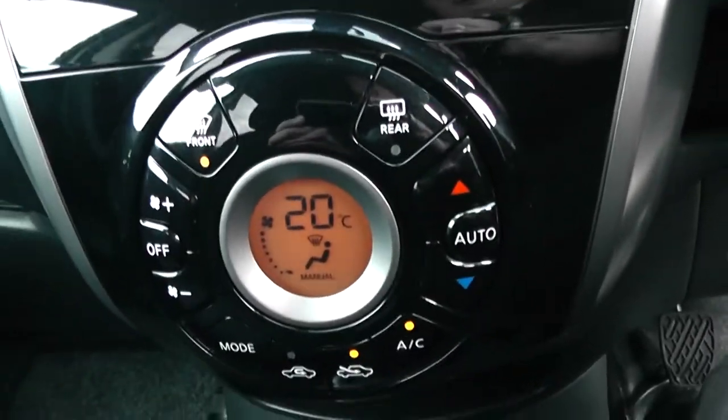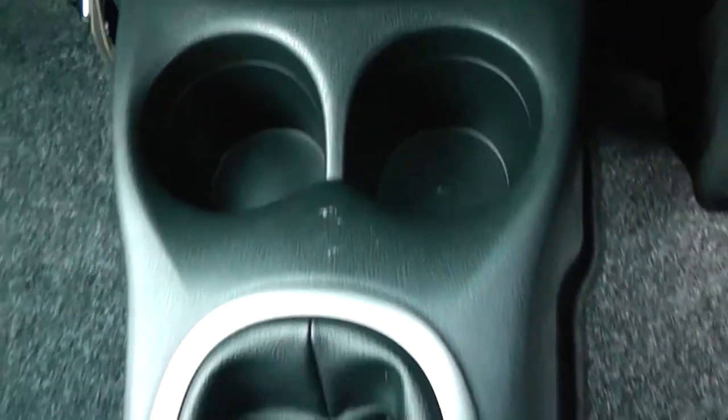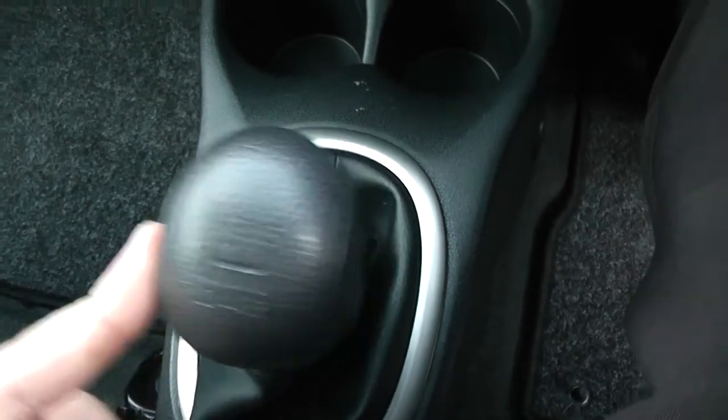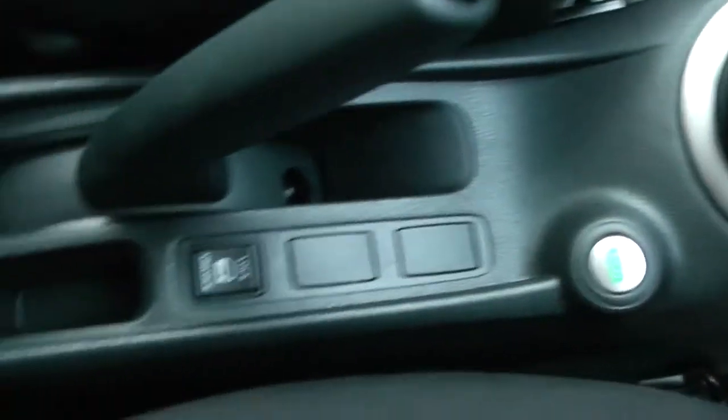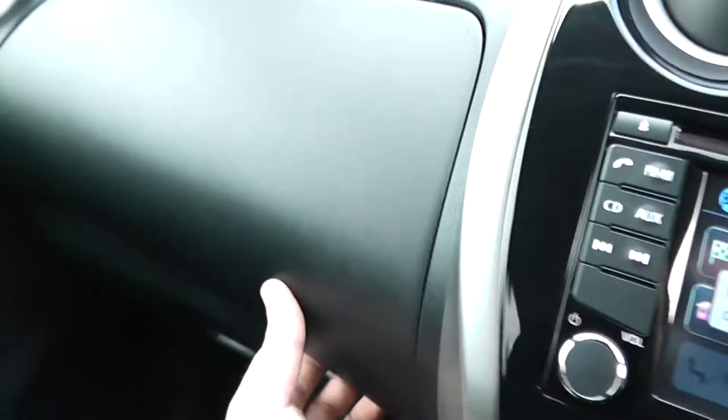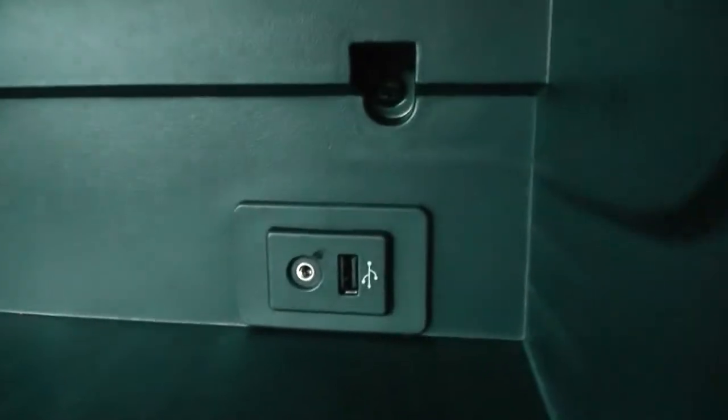Moving down you have your air climate controls. And moving down again you have a cubby hole and cup holders. This vehicle is a 5-speed manual with eco mode in the middle, 12-watt power outlets and additional storage at the back. Additionally there is an auxiliary input and a USB input for your various gadgets.